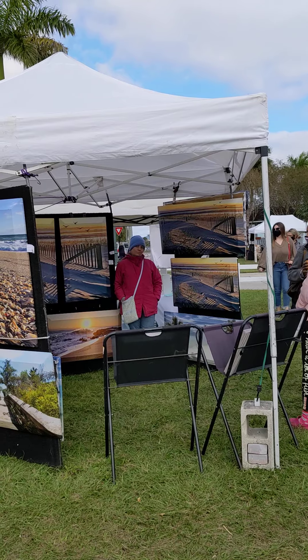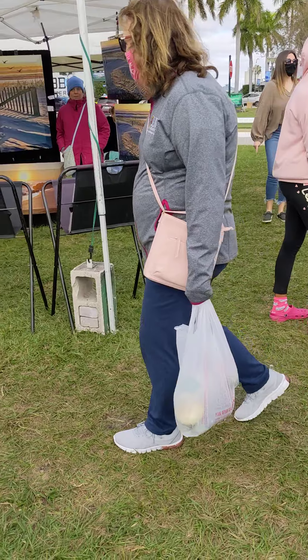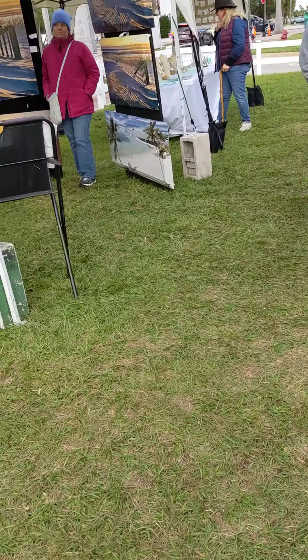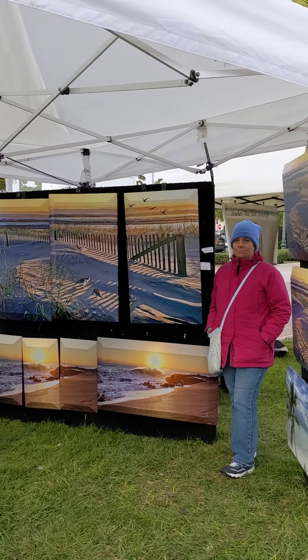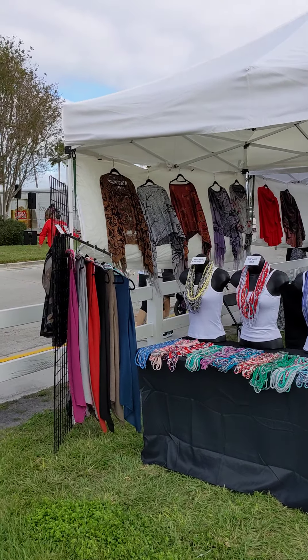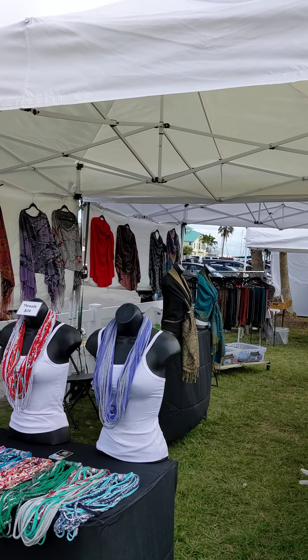Over here we have some beautiful artwork — beautiful images of the beach. We also have some beautiful scarves and shawls. Today would be a great day for a nice scarf with this wind.